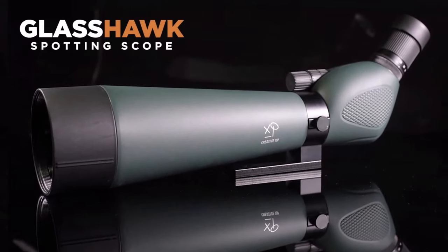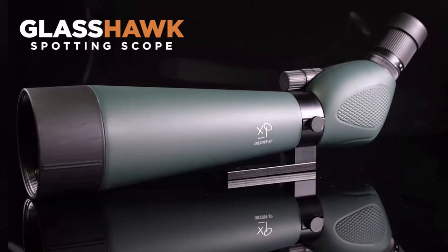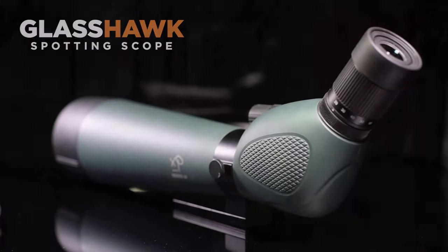Elevate your vision with our advanced spotting scopes. From 20x to 60x zoom, fully multi-coated lenses, and durable construction, these scopes redefine observation. Explore nature, wildlife, and beyond with unmatched clarity.